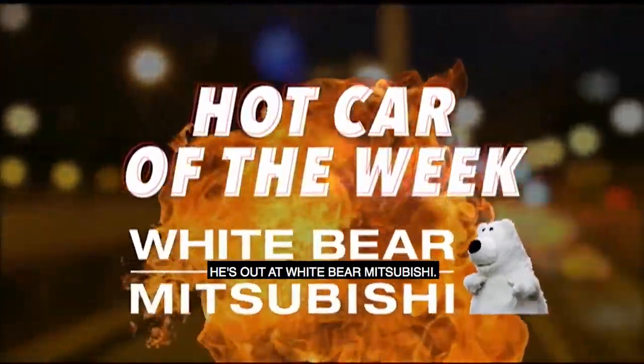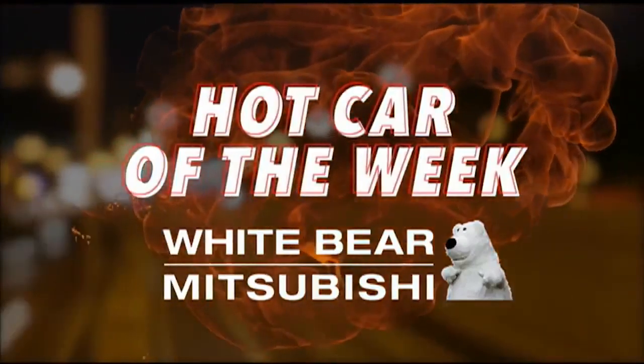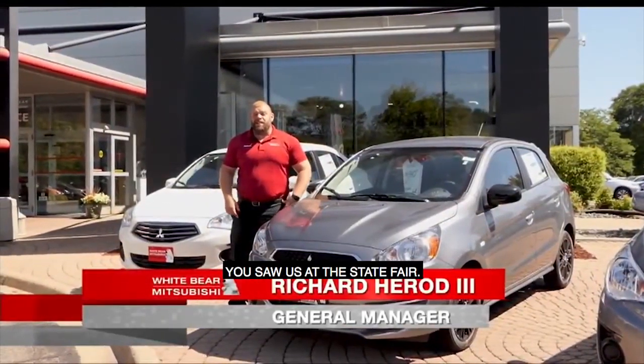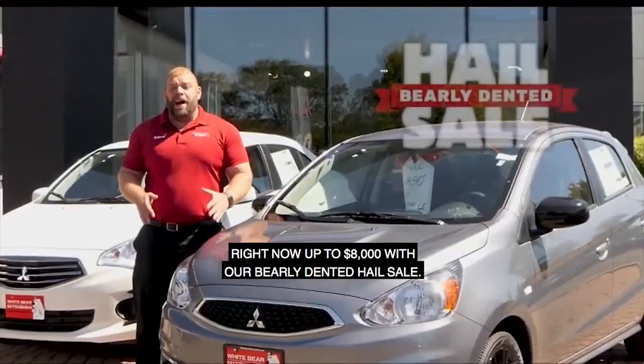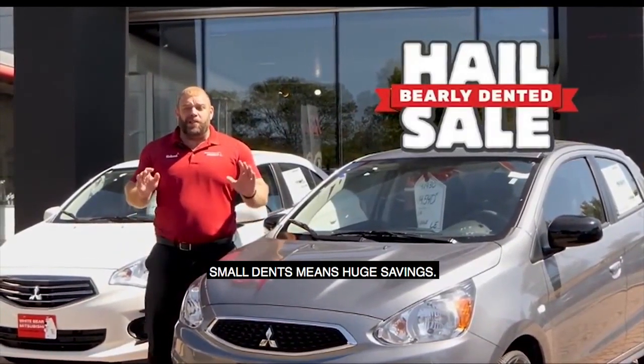It's time for Hot Car of the Week. He's out at White Bear Mitsubishi. I'm here at White Bear Mitsubishi. You saw us at the State Fair and we brought all the savings back to White Bear Mitsubishi so you can save. Right now, up to $8,000 with our Barely Dented Hail Sale — small dents means huge savings.